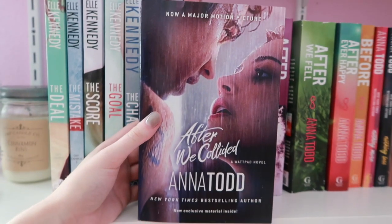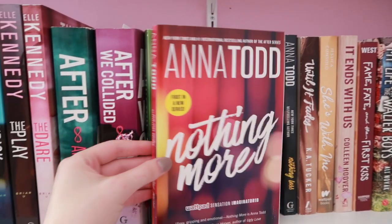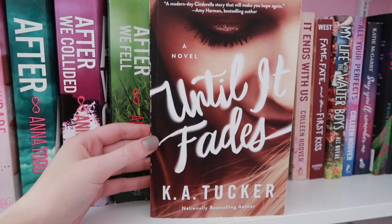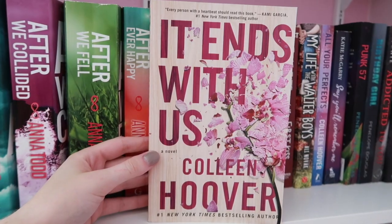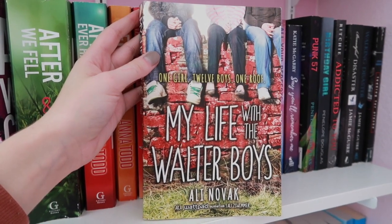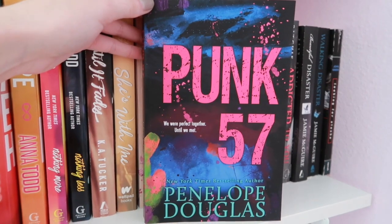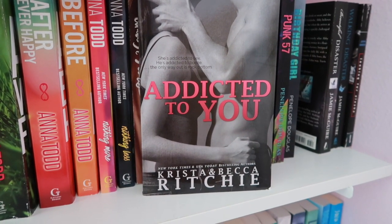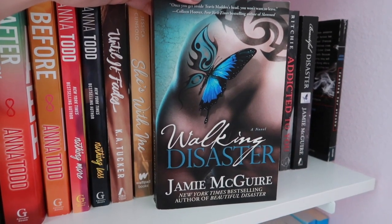I also have the movie tie-in of After We Collided, After We Fell, After Ever Happy, and Before. Then I have Landon's spin-off series: Nothing More and Nothing Less. Until It Fades by K.A. Tucker, She's With Me by Jessica Consolo, It Ends With Us by Colleen Hoover, Fame Fate and the First Kiss by Kasie West, My Life with the Walter Boys by Ali Novak, All Your Perfects by Colleen Hoover, Say You'll Remember Me by Katie McGarry, Punk 57 by Penelope Douglas, Birthday Girl by Penelope Douglas, Addicted to You by Krista and Becca Ritchie, Beautiful Disaster by Jamie McGuire, Walking Disaster by Jamie McGuire, and Looking for Alaska by John Green.